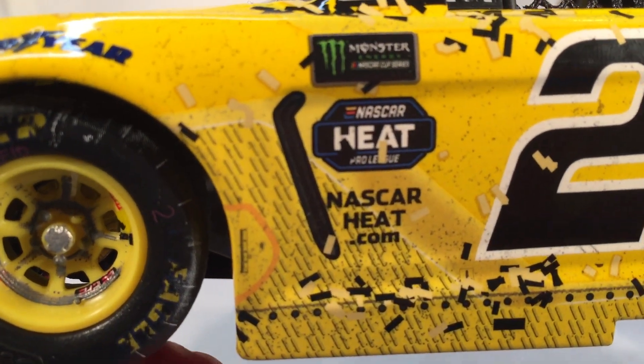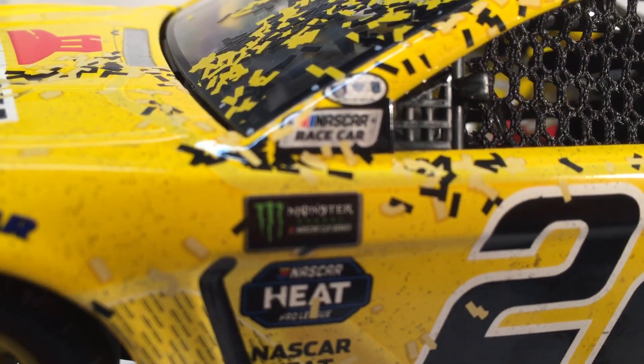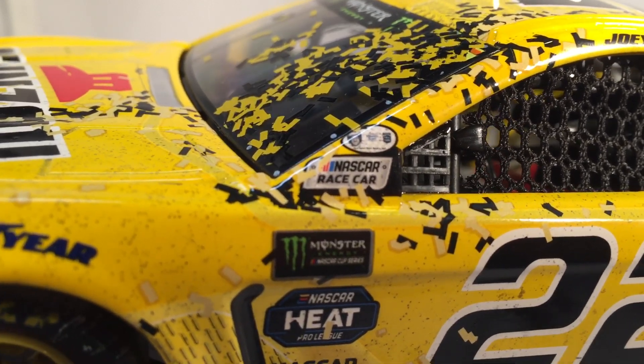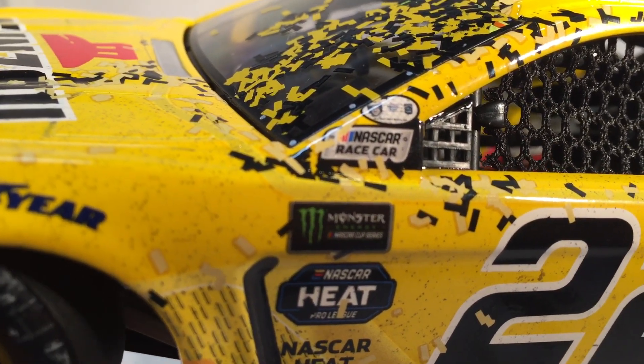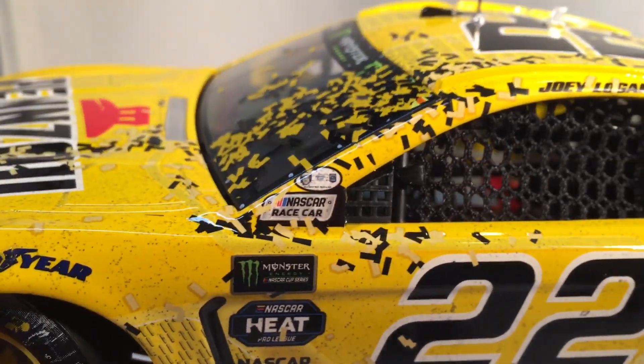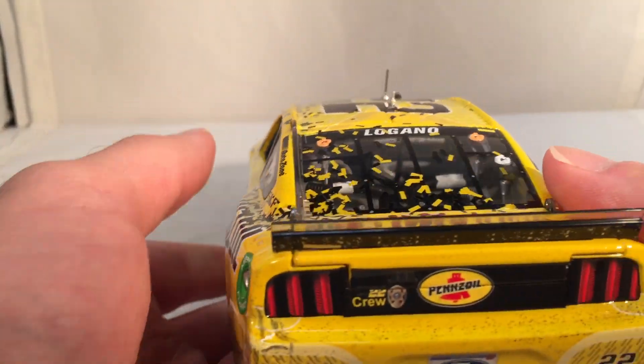This does have the NASCAR Heat Contingency logo. It also has a Hall of Fame logo — I honestly can't remember who that was for. Unless it's Roger Penske, but that wouldn't make sense because he had the whole deck lid for that. Somebody will tell me in the comments who that is.